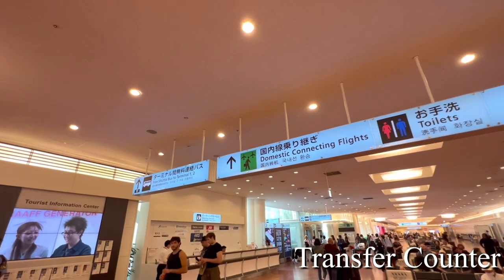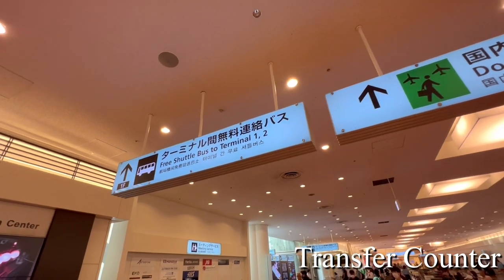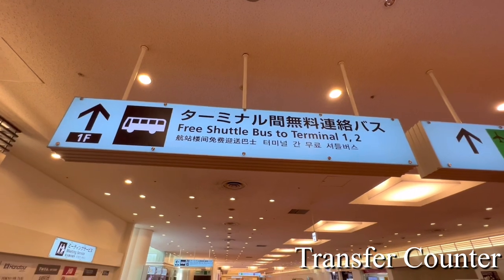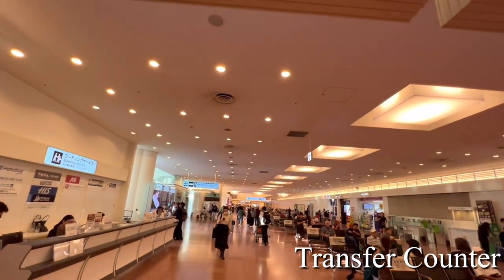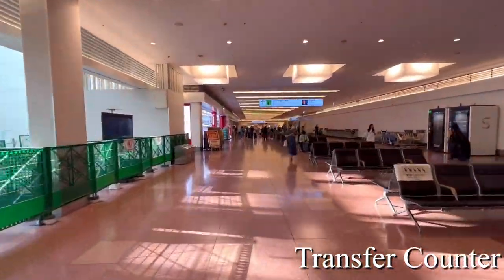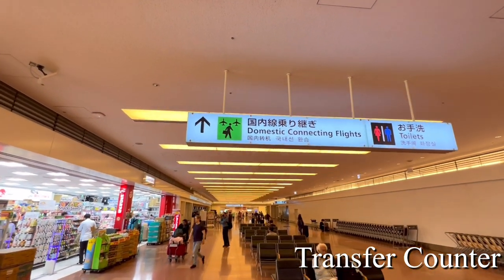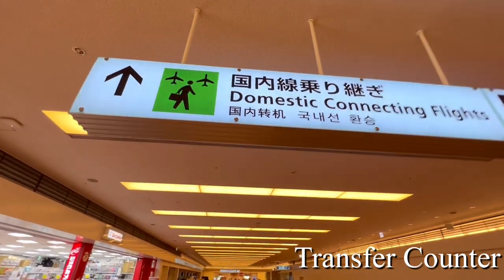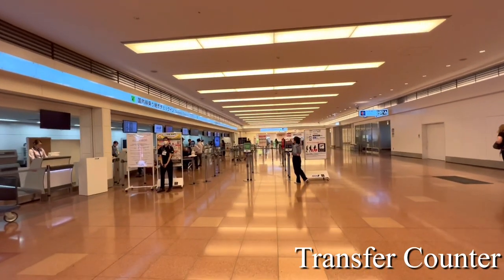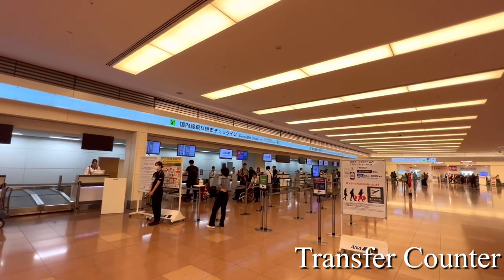First, I want to leave my bag, so I'm going straight ahead. Go straight ahead and you will find the domestic flight transfer counter. The signboard to the transfer counter will be visible again overhead. After walking for about 2 minutes, you will see the domestic flight transfer counter.